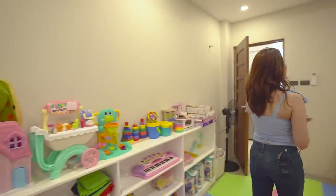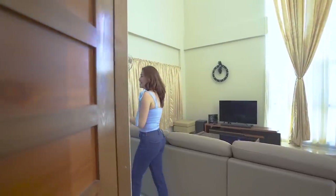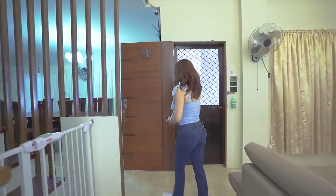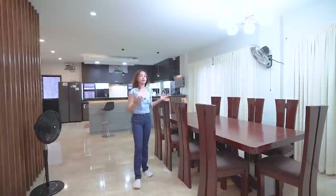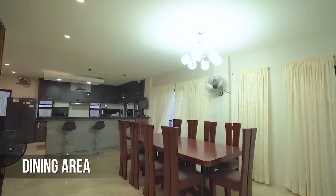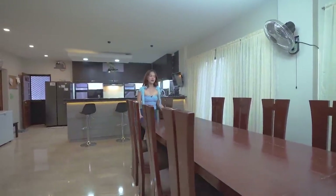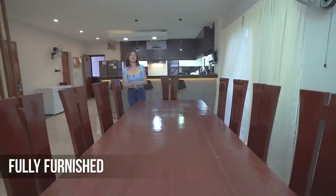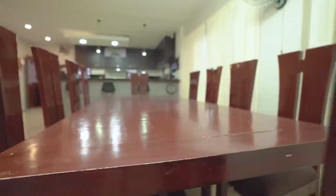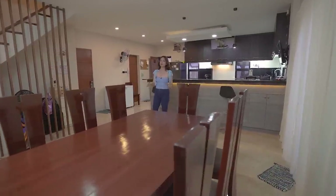We are done with the first bedroom on the first floor. Now we will be checking the dining room and the kitchen area. Welcome to your dining area! We have this solid Nara 10-seater dining table, which comes with the house because the house is actually fully furnished as you purchase it. This is actually a very moody room or space in the house.